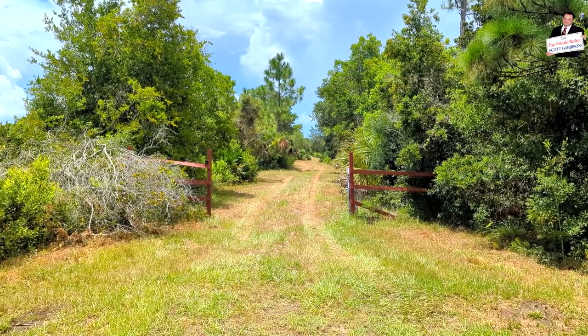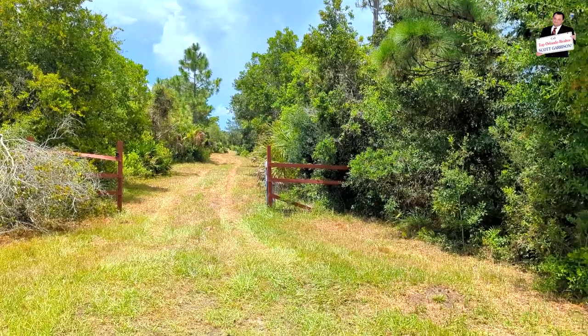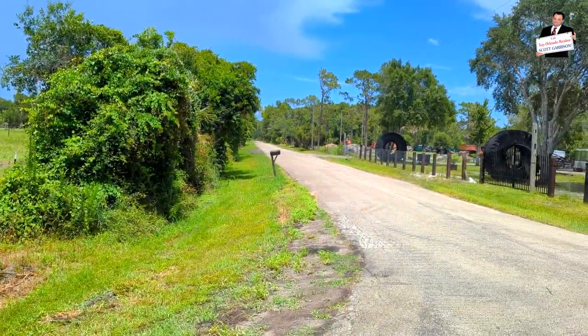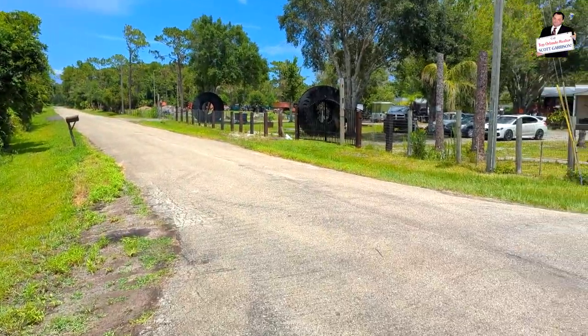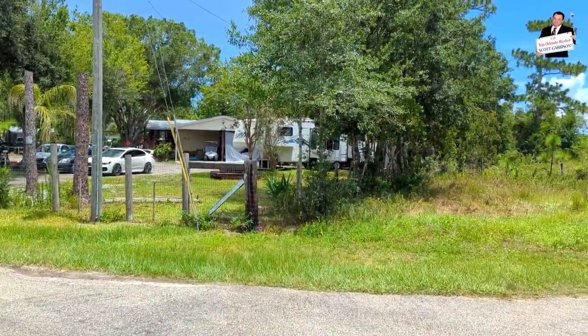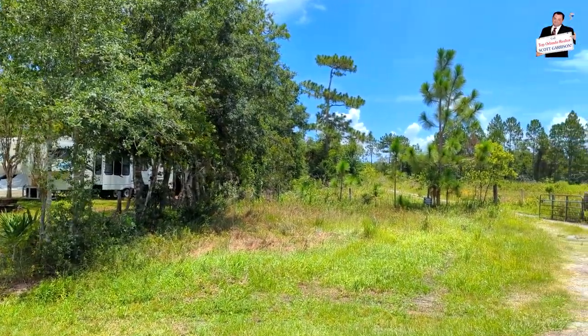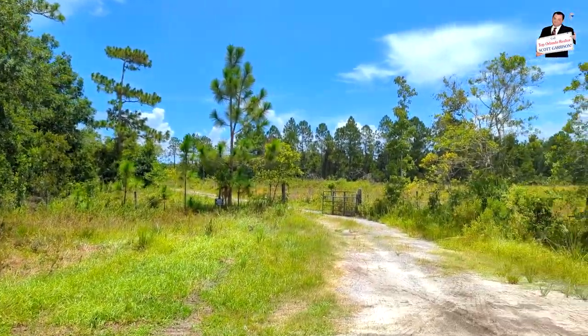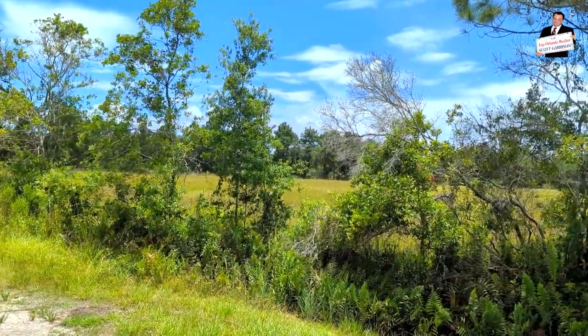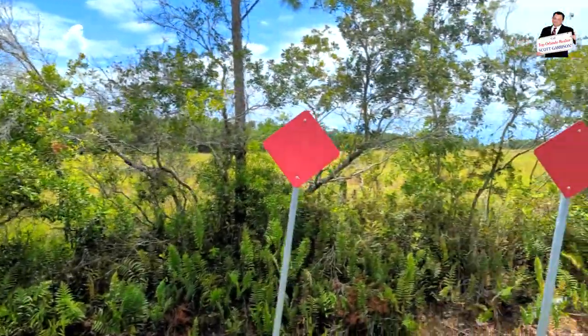I am Top Orlando Realtor Scott Garrison with REMAX Town & Country and we're at 23303 Bishop Avenue, Christmas, Florida 32709 — out here in Christmas near Fort Christmas — nine and a half acres of unimproved land for an unbelievable price.